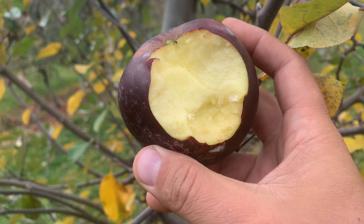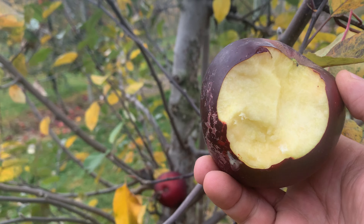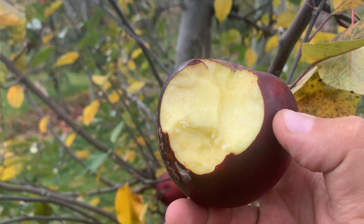The Arkansas Black will last up to three months in cold storage, so it's a pretty solid storing late-season apple and very pretty. That's Arkansas Black.